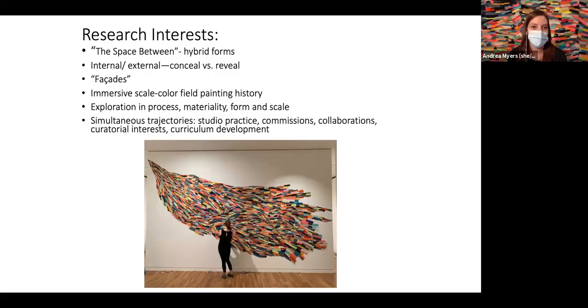My research interests involve what I call 'the space between' — between two and three dimensionality. I'm also interested in the concept of facades and the internal or external life of objects and wall-based works. I use a lot of immersive color and immersive scale, and I'm interested in the history of color field painting, as well as explorations in process, materiality, form, and scale. As a practicing artist I have many trajectories: studio practice, commissions, collaborations, curating exhibitions, and I'm also a professor.